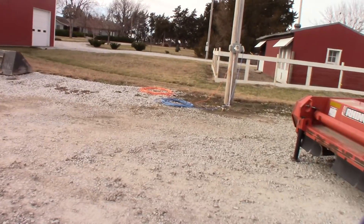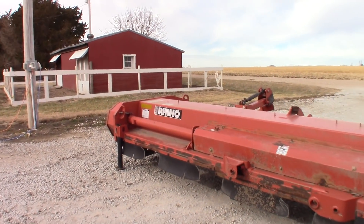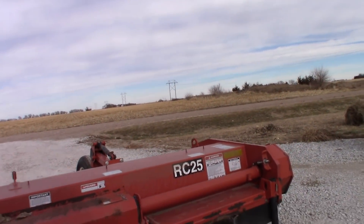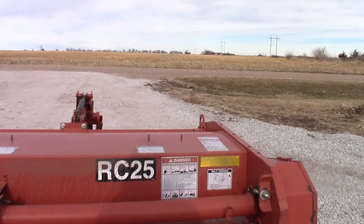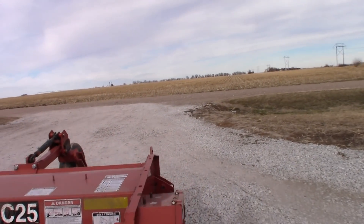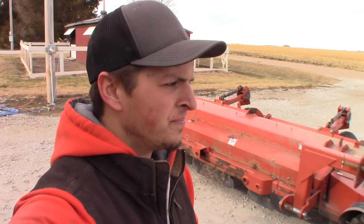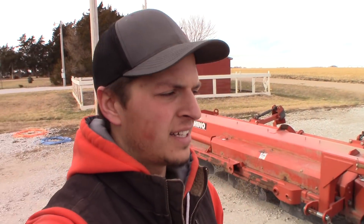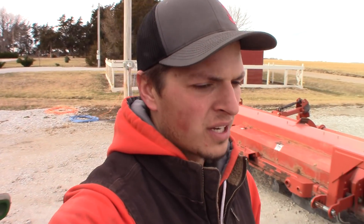Here it is. It's a Rhino RC 25 — so it's 25 foot. We're on 36-inch rows, so that's an eight-row for us. For those who don't know, a shredder or flail shredder — also called a stock chopper — is what you use to go through the field after you harvest. It leaves you with, depending how high you pick the corn, about a foot or so of stalks.